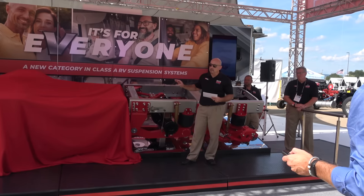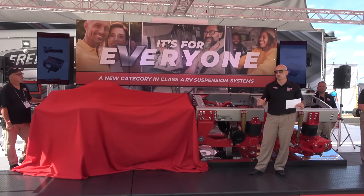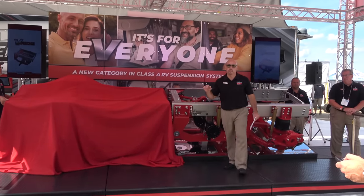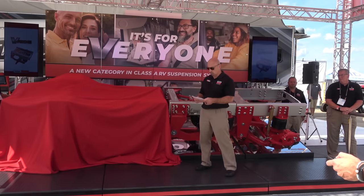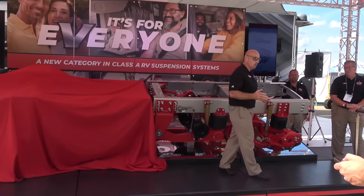The big thing V-Ride also did was improve roll stability. Historically, coaches pulling out of driveways would sway. V-Ride virtually eliminated nearly 70% of that roll. Up to now, V-Ride and UltraSteer have made a huge impact to our objective of offering the best ride and handling coaches on the market.